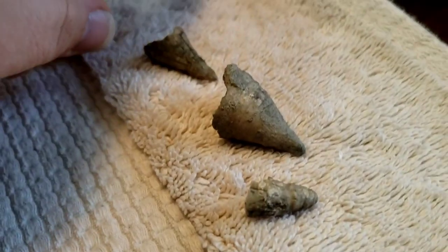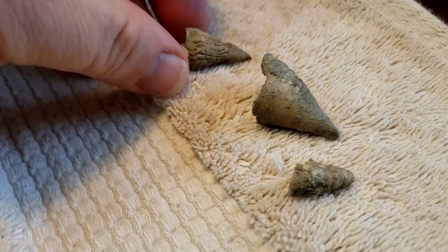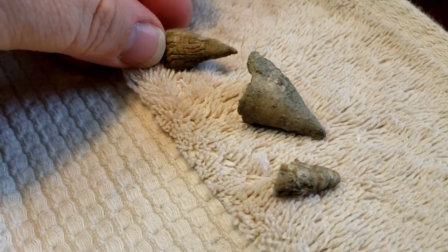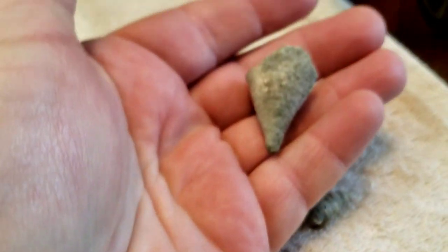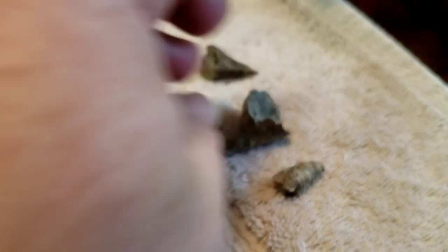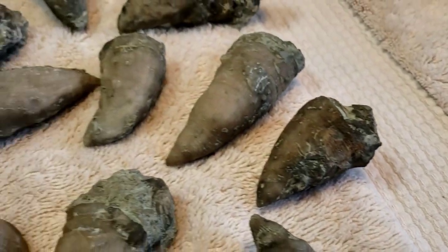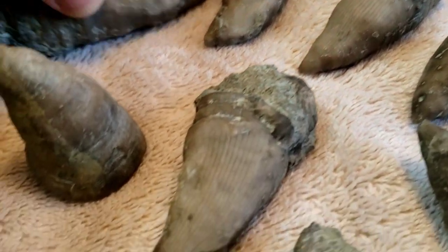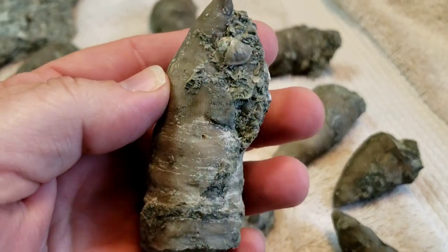So these are the horn coral that we're used to finding in the area that we live in — pretty small, fit right in your hand. But then we took a trip over towards Cincinnati and these are the bad boys we found over there. Just great, great specimens.